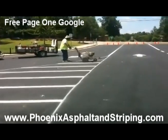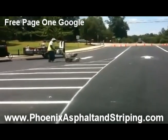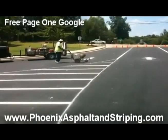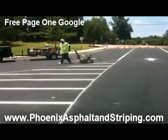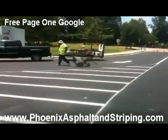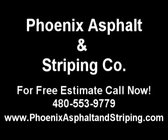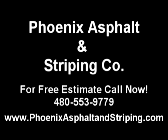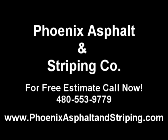Here at Phoenix Asphalt and Striping, we pride ourselves on not only meeting, but exceeding the expectations of our clients, and we always bring our projects in under budget. For a free estimate at an affordable price, contact us at www.PhoenixAsphaltAndStripingCompany.com.